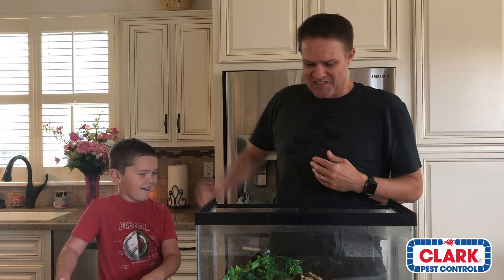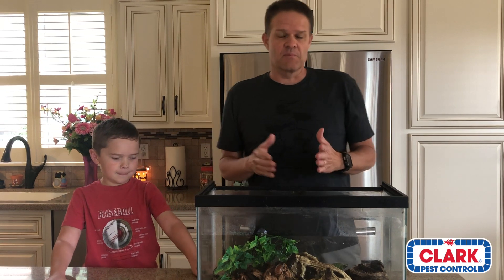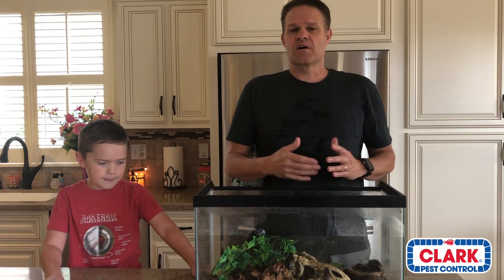Happy Thursday from Fred and Dylan of the Clark Pest Control Bug Zoo. Well, actually I'm from the Clark Pest Control Bug Zoo — he's just my helper for the day. Today we're going to be talking about the amazingly awesome Madagascar Hissing Cockroaches. We're going to cover the difference between a male and a female, a little bit of background on where they come from, their behavior, and all that fun stuff. So let's get started.